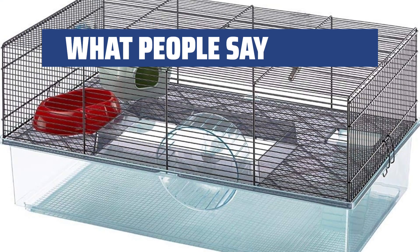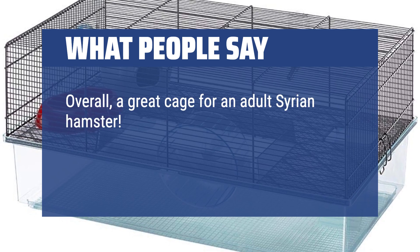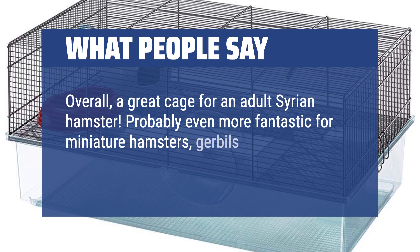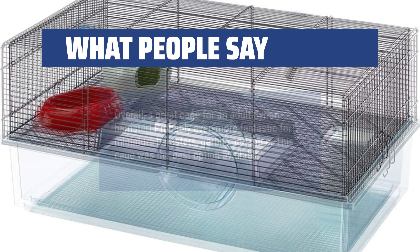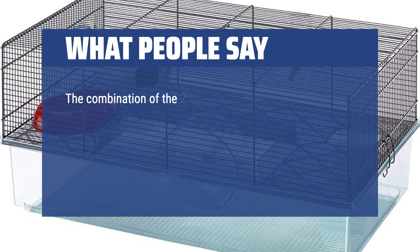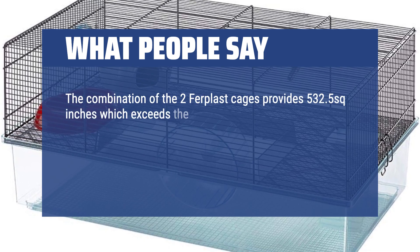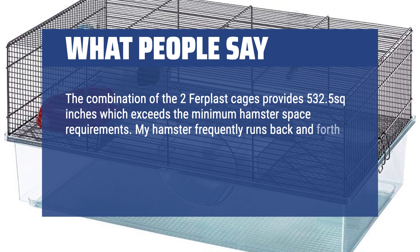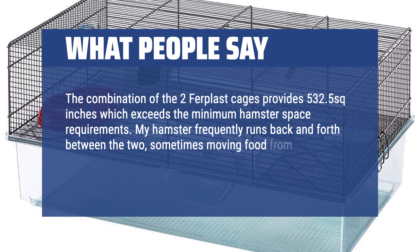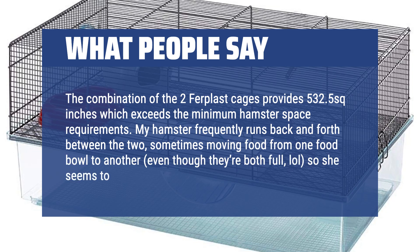What people say: overall, a great cage for an adult Syrian hamster — probably even more fantastic for miniature hamsters, gerbils, and mice. This cage was the best option available. The combination of the two Ferplast cages provides 532.5 sq inches, which exceeds the minimum hamster space requirements. My hamster frequently runs back and forth between the two, sometimes moving food from one food bowl to another, even though they're both full — so she seems to be happy.